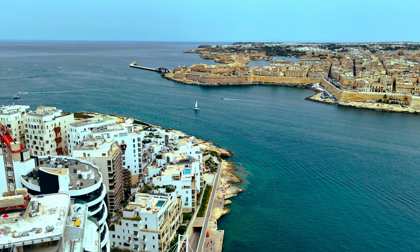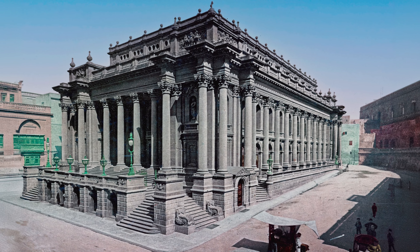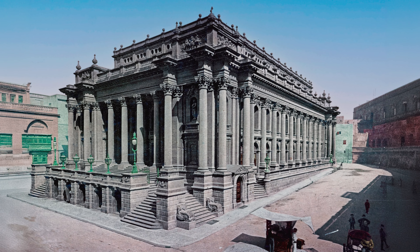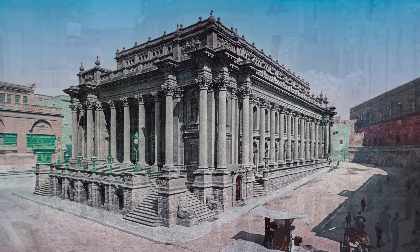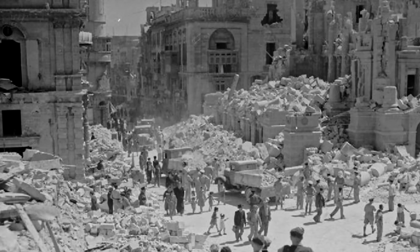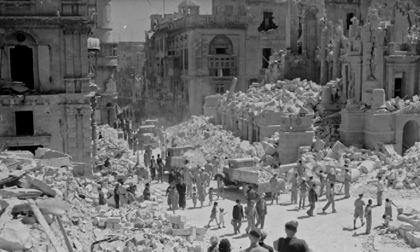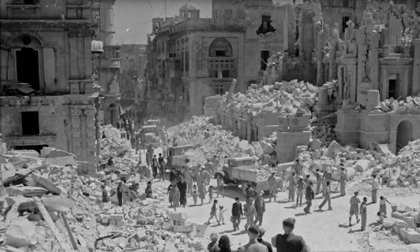Malta's central location in the Mediterranean also played a significant role during World War II, making it a prime target for enemy fire. The city was heavily bombed, and one of its iconic buildings at the time, the Royal Opera House, was destroyed during the Blitz. The entire island was awarded the George Cross by King George VI of the United Kingdom in 1942 in recognition of the bravery of its people.